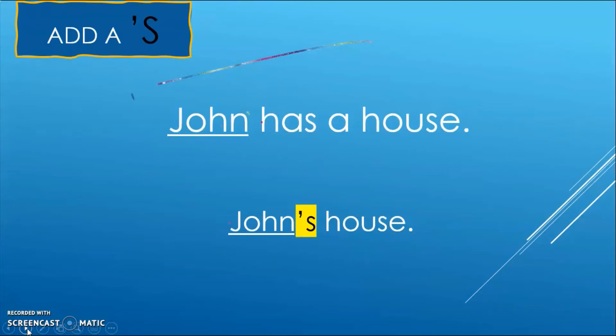That was one way we can show that a noun owns something. We can also use our second rule, which is to add an apostrophe and an S. This little dash you're seeing here is what we call an apostrophe — you're going to write it at the top of the line. So here's my sentence: 'John has a house.' To show that John owns something, I change it to 'John's house.' I took the noun showing ownership and just added an apostrophe and an S.